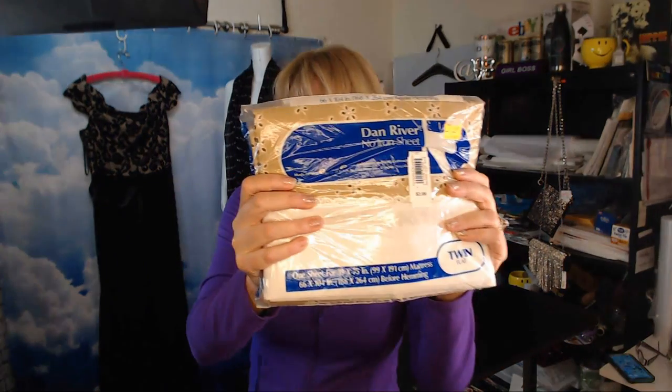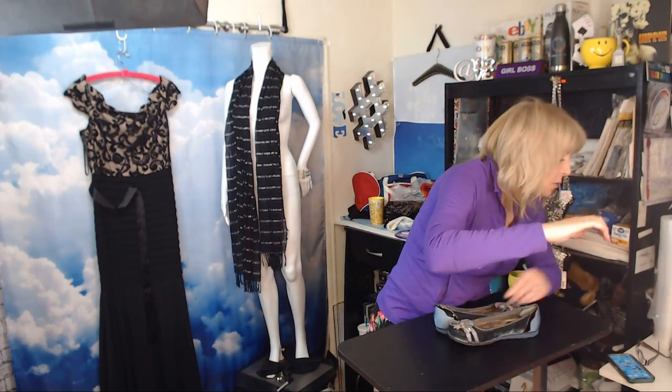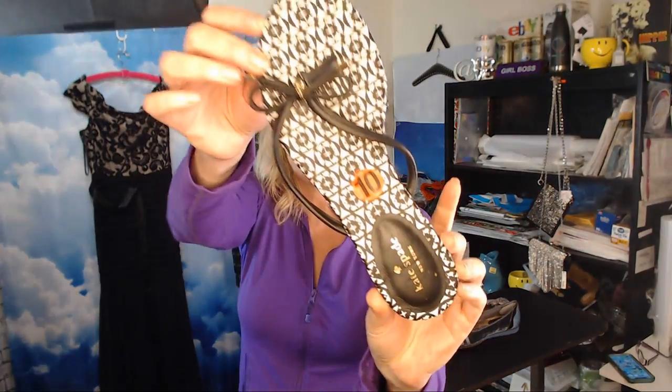This is vintage Dan River bedding — still in the package, nice little pattern, twin size. That's probably worth about $25. Moving on to shoes — these are Kate Spade, still new. I paid about $5. I'm guessing about $25-$30. I'm not sure if values have gone up or down since her passing, but they're brand new so I don't see why I can't get at least that.